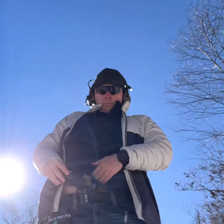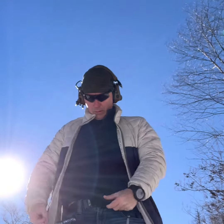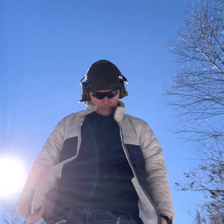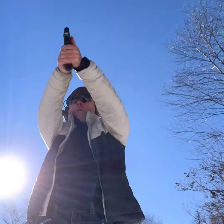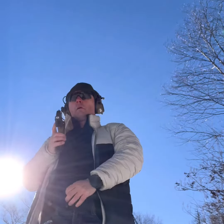Something else to think about: periodically tuck in your shirt as you're practicing the draw, since the t-shirt gets loose and you don't want extra material potentially getting into the trigger guard. Also make sure you look your gun into the holster to ensure no clothing gets in the way of the trigger.